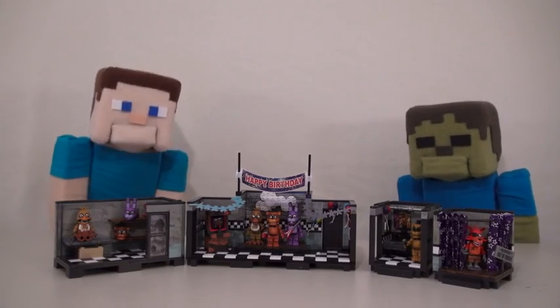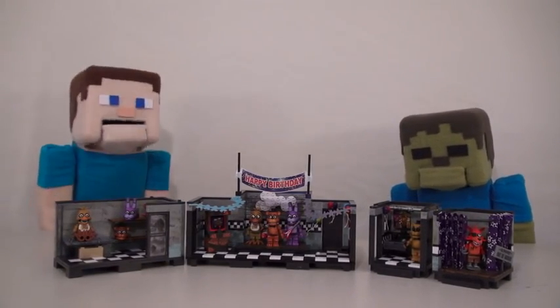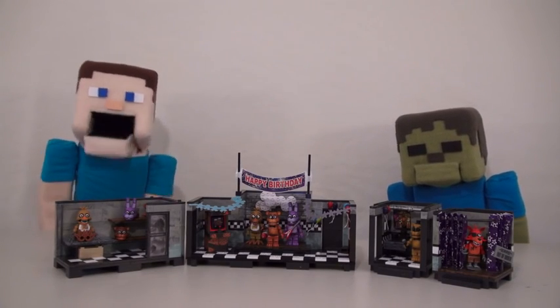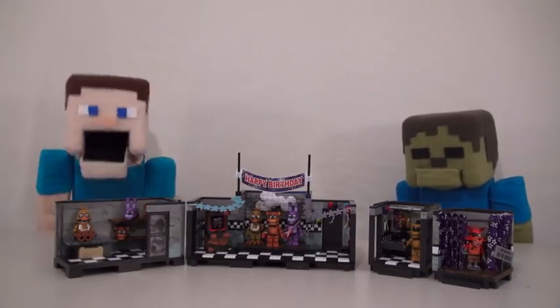Hey kids! Welcome to another Puppet Steve show! Since we reviewed all four of the Five Nights at Freddy's construction sets, we're gonna rank them from our favorite to least favorite. Isn't that cool, Simon Steve? Yeah, it's awesome! Let's get started!